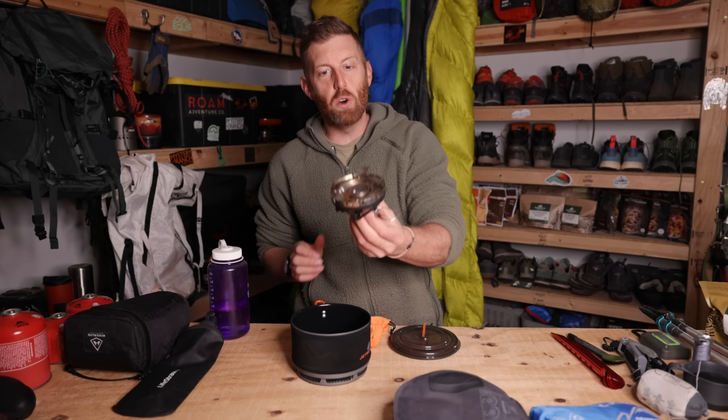I also had a patch kit from Gear Aid that contains a few patches. I recommend carrying something like these — you don't have to use them a lot, but you never want to have a failure. I also brought this knife — the Nightshade from Vosteed. I've really liked this knife. It's been great for me. I think it's about 80 bucks. Big fan of it.